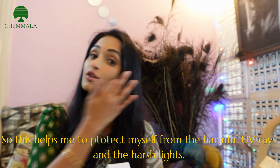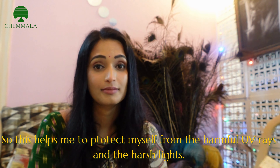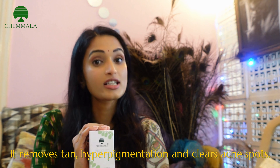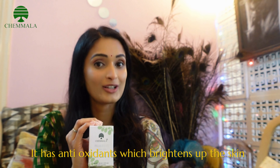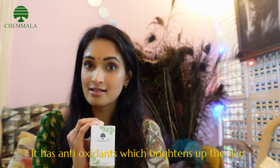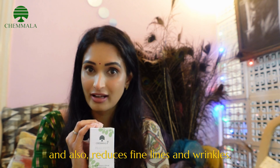This helps me to protect me from the harmful UV rays and the harsh lights. It removes the tan, it removes the hyperpigmentation, clears the acne spots, it has antioxidant formulas, it brightens up the skin and also reduces the fine lines and wrinkles.